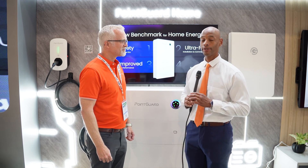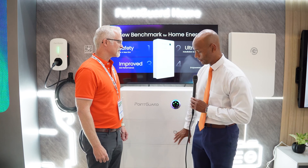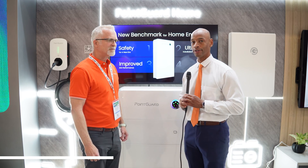Folks, this has been a short introduction to the PointGuard platform, which includes solar inverter, DC bi-directional EV charging, and of course battery storage. Rob, appreciate your time walking us through the product.